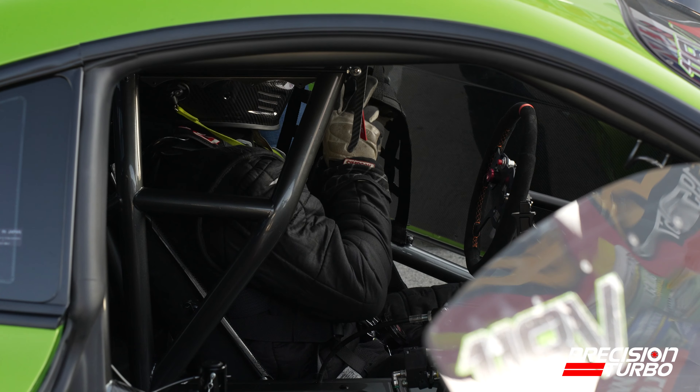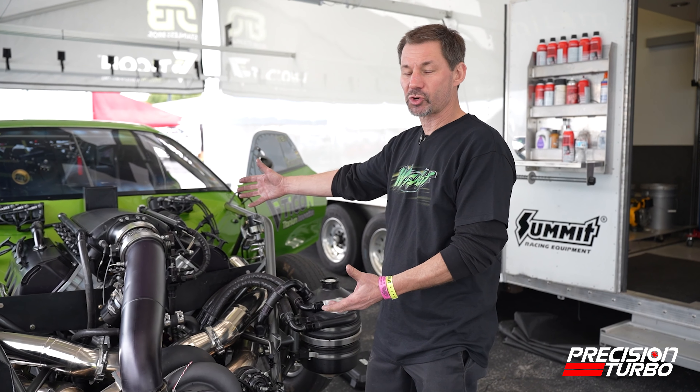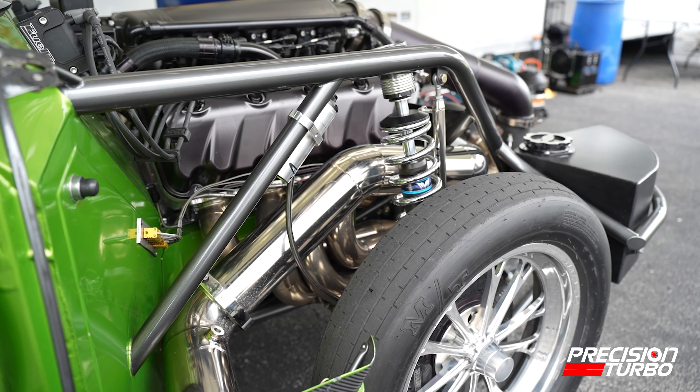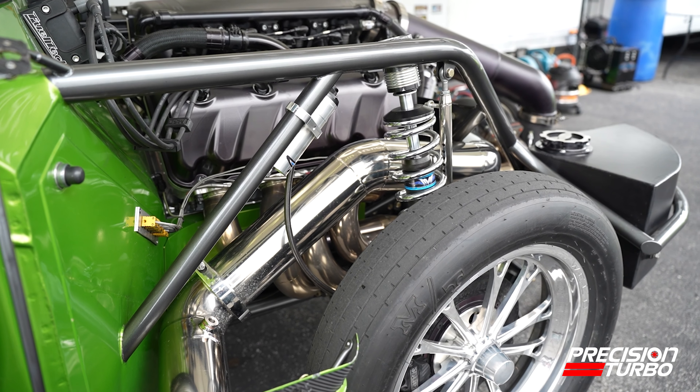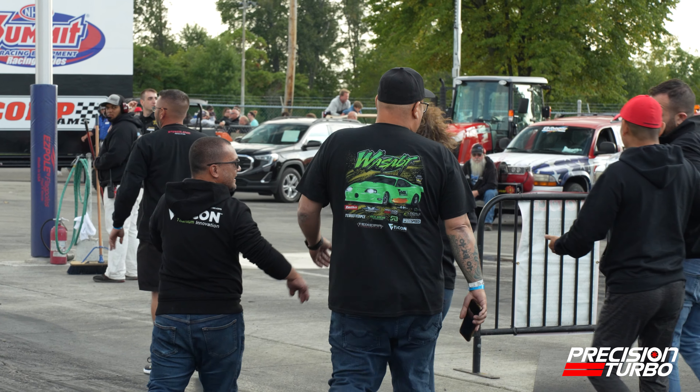Some of the different features of the car: it features a Motec M150 package electronic EFI system with a lot of control over things. It's a crossover type car — it runs a domestic drivetrain in an import body, so we see the markets of the import guys and the domestic guys, which brings a big crowd and a lot of fans.